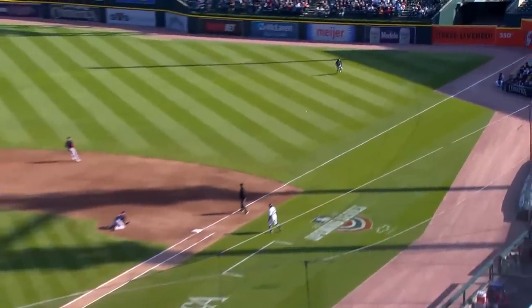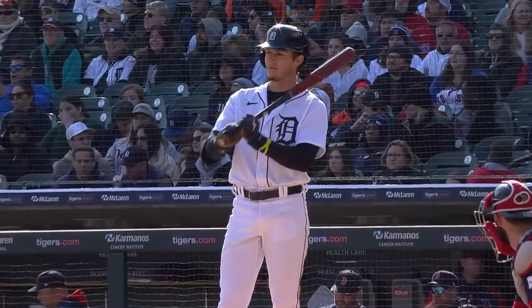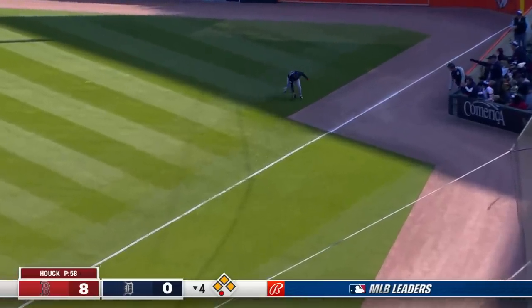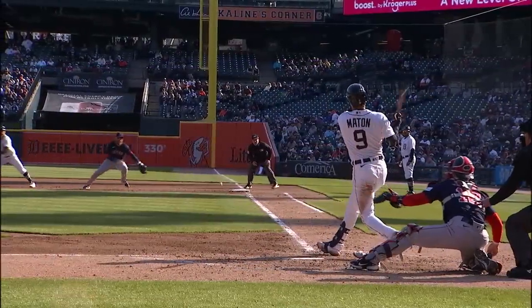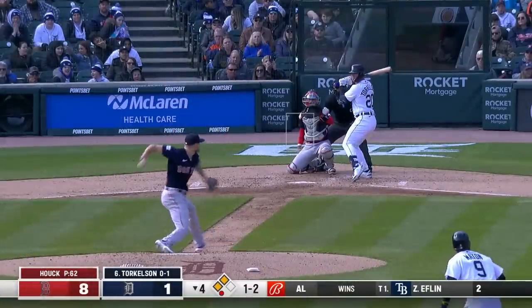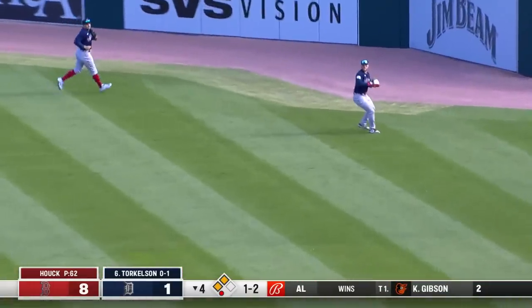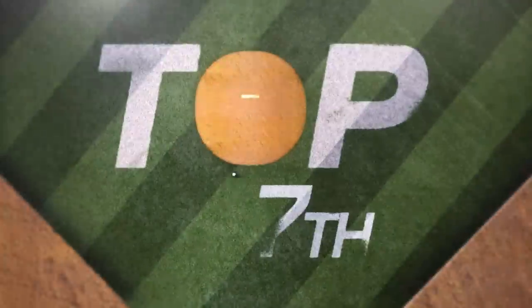Nice swing from Kerry Carpenter — a bullet into right field. Tigers have runners at the corners for Nick Maton. A fair ball down the right-field line — Green will score, Carpenter on his way to third, Maton hustling for two and in there with a headfirst slide. Clutch hit for Nick Maton to drive in the Tigers' first run of the day. Now second and third — Torkelson swings, fly ball right-center field. Duvall on the run, Verdugo going back — he'll make the catch right at the wall. In scores Carpenter. Sacrifice fly for Spencer Torkelson — makes it an 8-2 game.